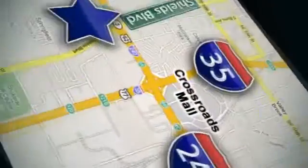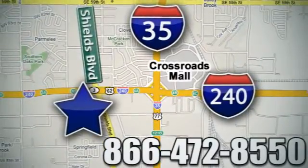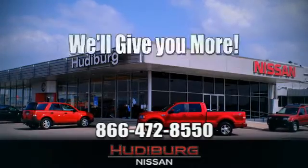Call or stop in today. We are conveniently located one block west of I-35 on I-240 and Shields in Oklahoma City. Remember, you can count on Hudeburg. We'll give you more!